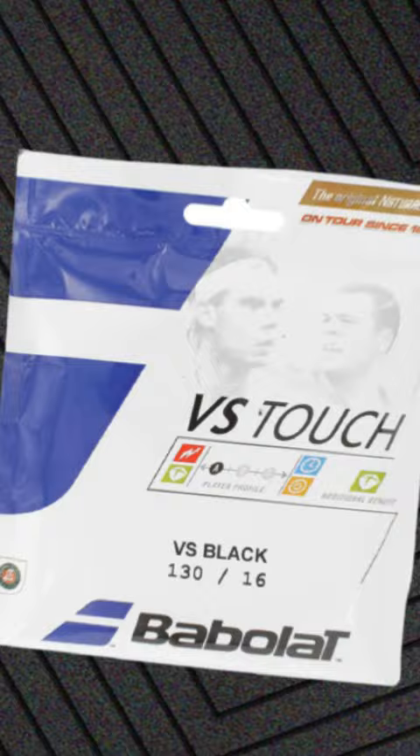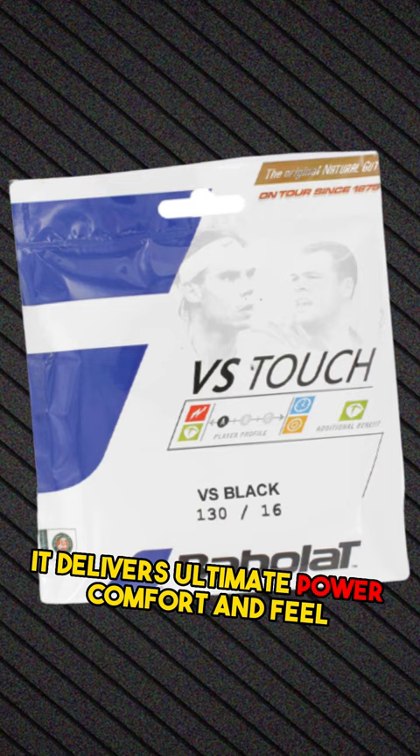For a natural gut choice, try Babolat VS Touch. It delivers ultimate power, comfort, and feel, perfect for players seeking a premium string.